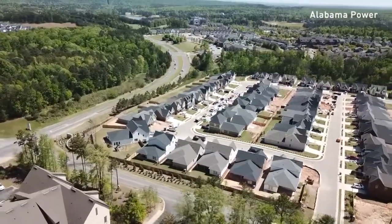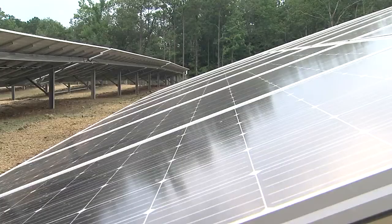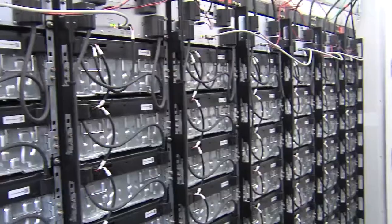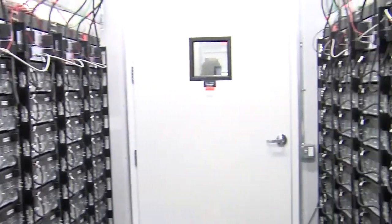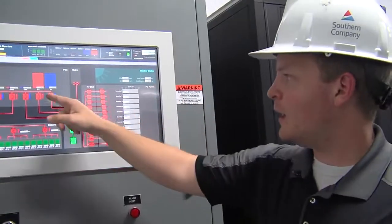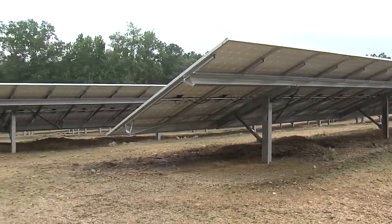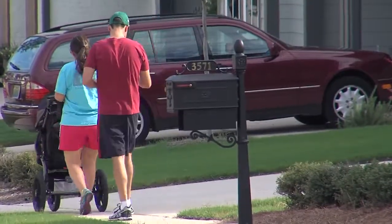The ultra energy efficient homes each use about 30 kilowatts, powered by a community micro grid of solar, battery storage, and a natural gas generator — definitely the first of its kind in the southeast. Engineer Jim Leverett says this research project outside a lab helps shape future construction. Families offer their input; they've embraced it very well. Some folks love the automation, but absolutely everybody has loved the efficiencies.